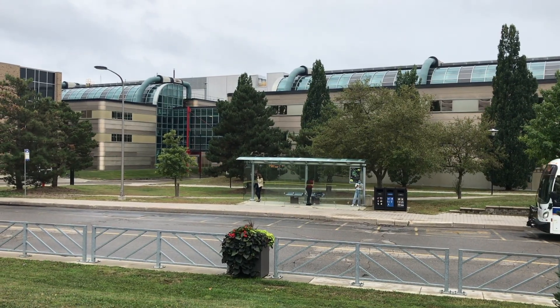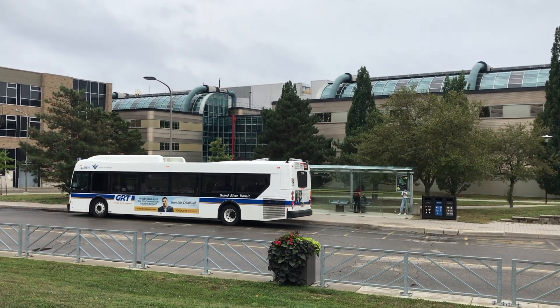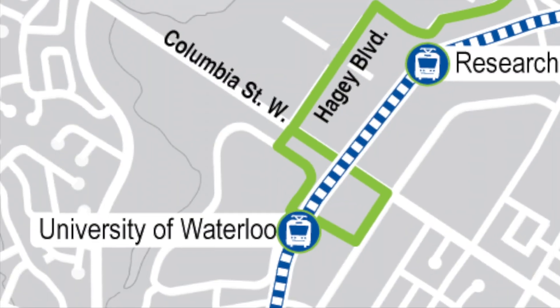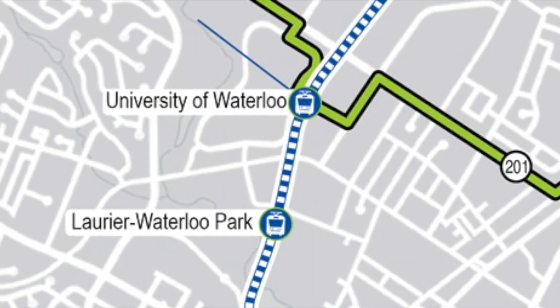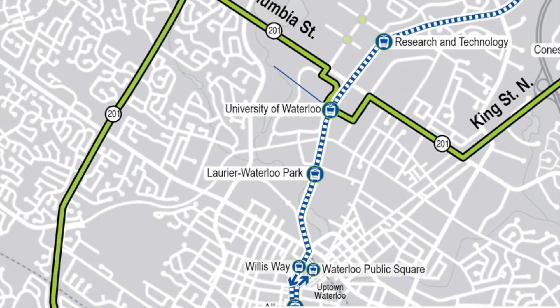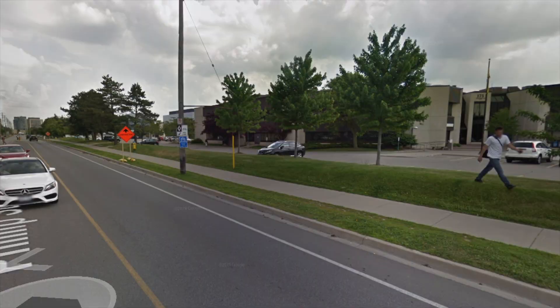Routes 9, 13, and 19, which currently stop on the west side of the LRT station, will be relocated into the transit station, with routing for routes 9 and 13 revised to service Columbia and Phillip in one direction. Routes 31 and 201 would also be revised to deviate through the transit plaza, providing an iExpress connection to the station and removing the current 300-metre walk between the two services.